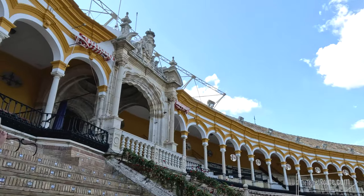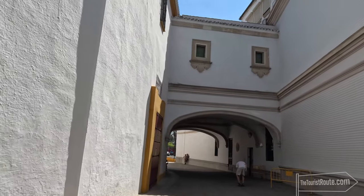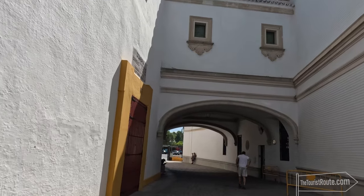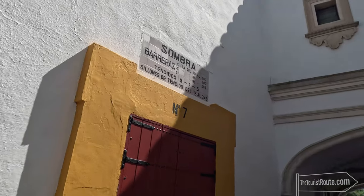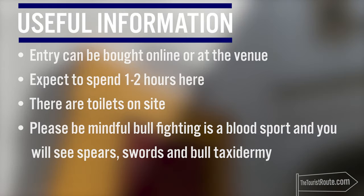To visit here is certainly a personal choice. If you do decide to visit, if nothing else, it will educate you on the sport and give you a better understanding of the history behind it. Entry can be bought online or at the venue. I'd expect to spend one to two hours here. There are toilets on site. Please be mindful that bullfighting is a blood sport and you will see spears, swords and bull taxidermy.